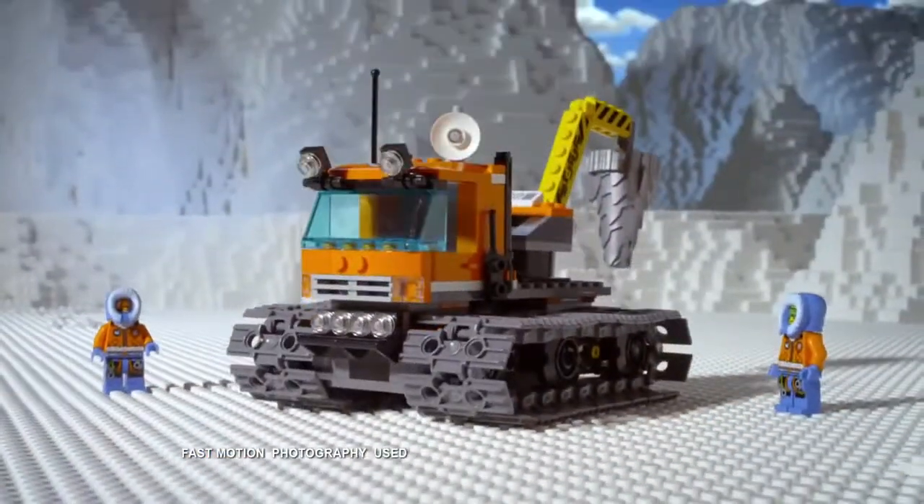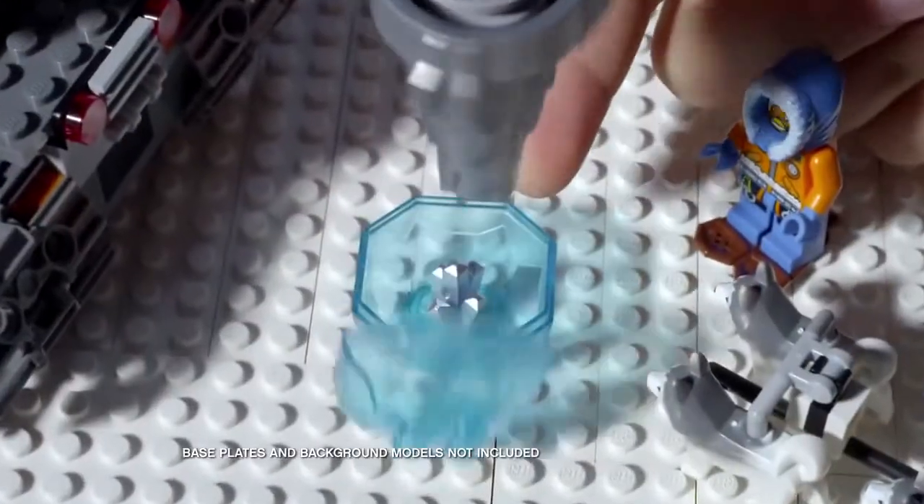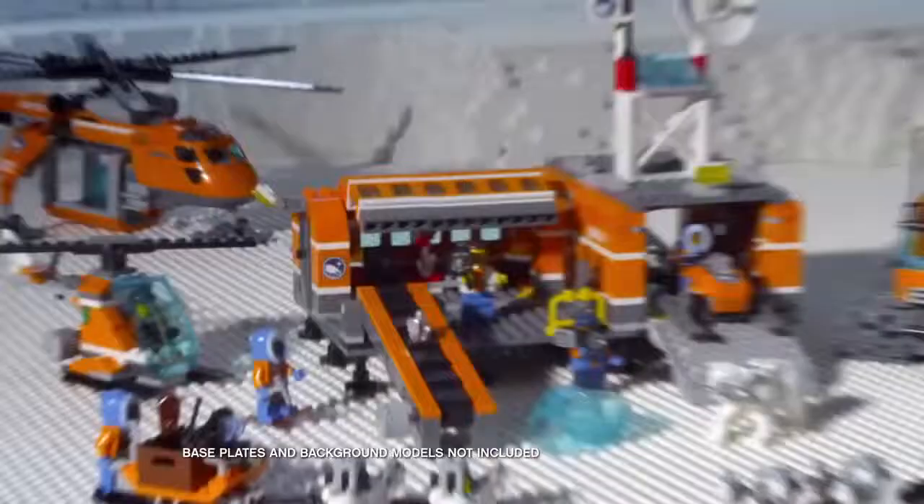You can build the exploration vehicle, start the drill, crack the ice, get out the crystal and explore its secrets.